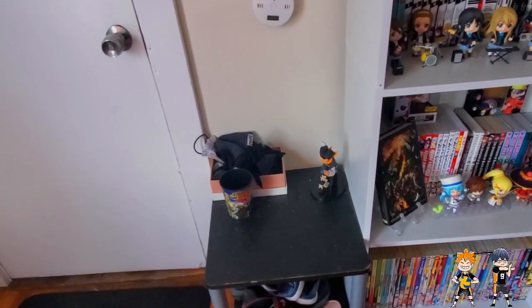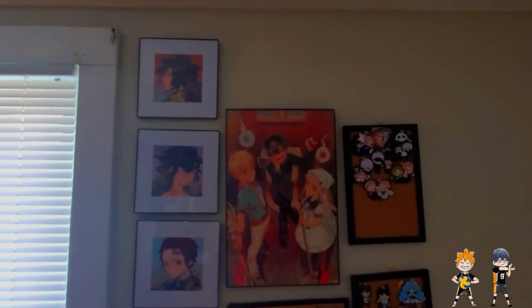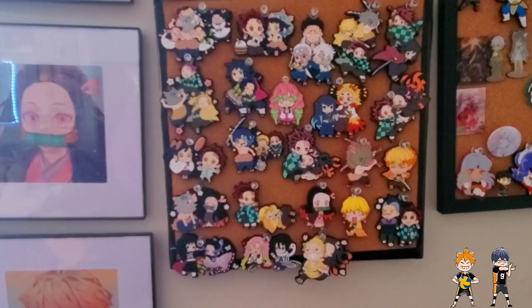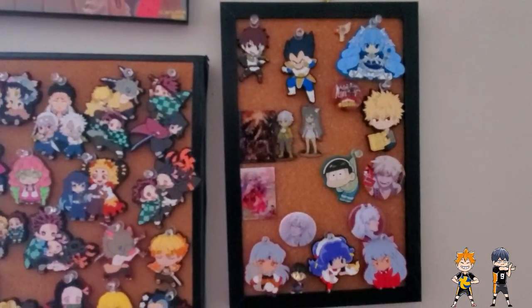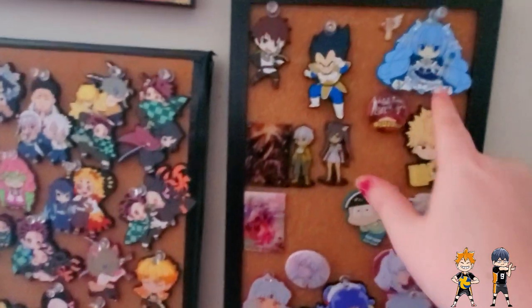We've got some Dragon Ball figures there to welcome people when they come in. And then on this wall next to the door we have some prints and some keychains — we have Hanako-kun, my Demon Slayer squares next to my Demon Slayer keychain board. And now I've started a small Jujutsu Kaisen one, because I really like Jujutsu Kaisen like a lot of other people do. And then under that is my miscellaneous keychain pin board — got some Inuyasha ones, Ranma 1/2, My Hero, Miku, Dragon Ball — random stuff.